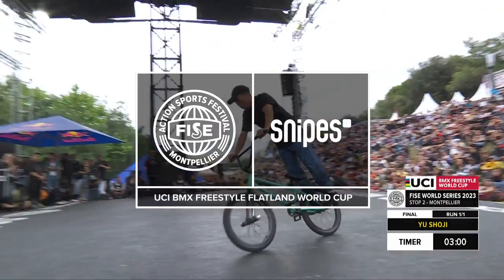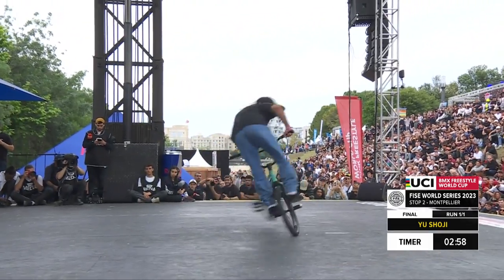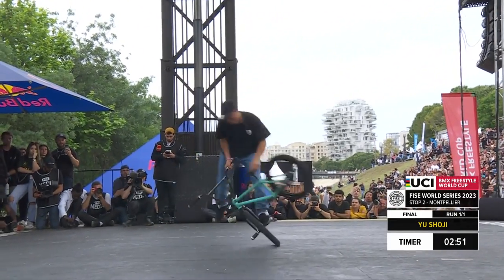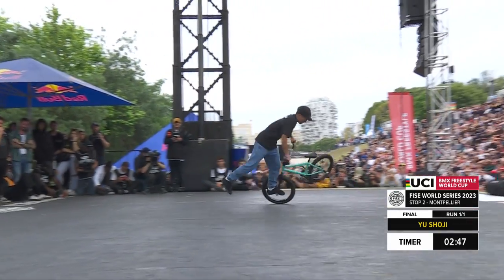Pretty wild — big jumping bike flips, so keep your eyes peeled. Most likely the entire crowd will go nuts. Starting with speed for Yusho Ji, on the front wheel.